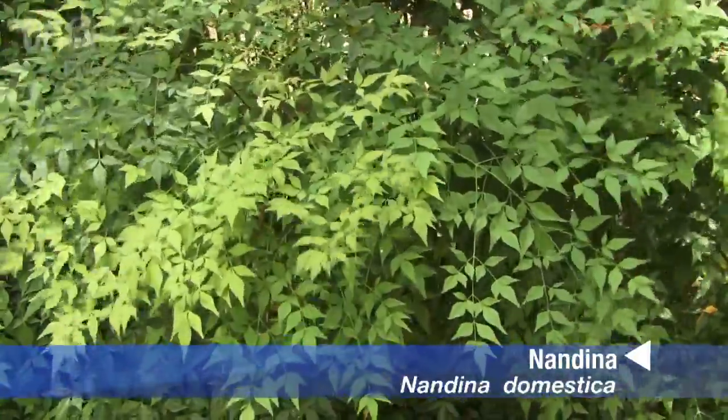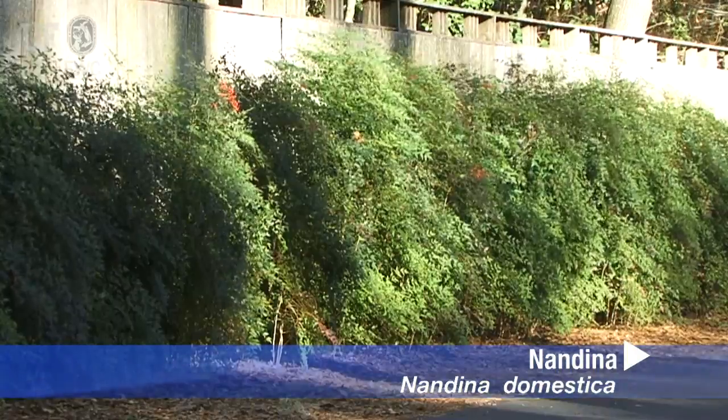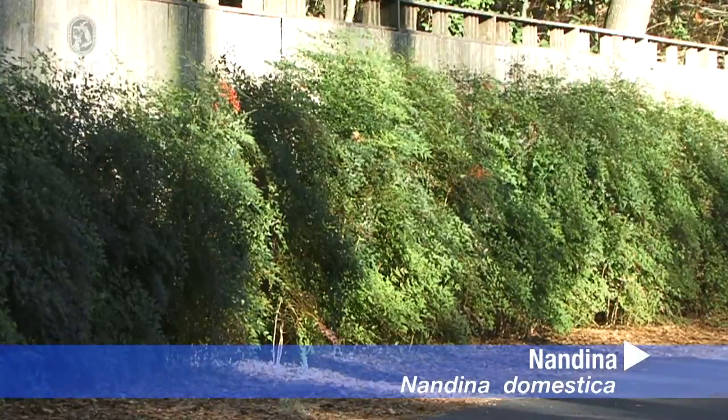This plant is Nandina domestica. It's an ornamental plant that's still commonly used in neighborhoods. It was introduced as an ornamental in the 1800s and comes from India and East Asia.